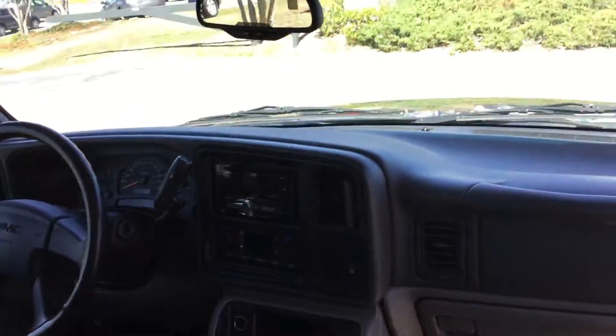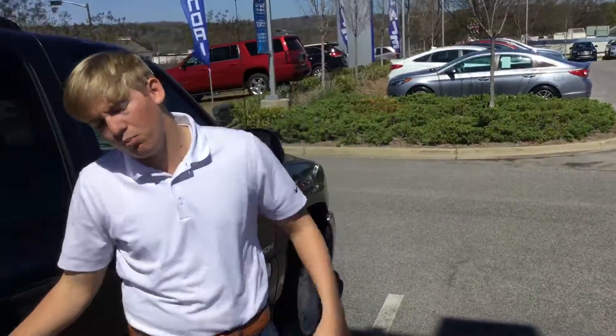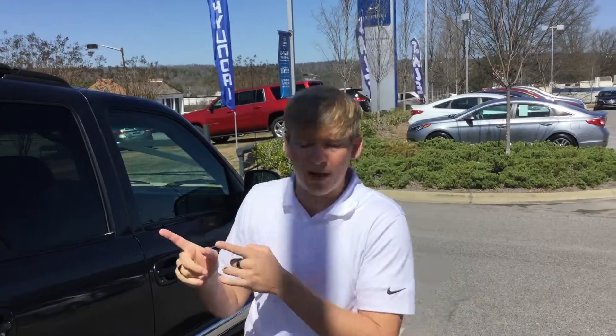When you inquired about this vehicle, you saw this internet special online. Vehicles this nice at prices like that won't last long. The best thing you can do is beat the rush and come see me at 1591 Montgomery Highway, across from Wells Fargo Bank in Hoover.